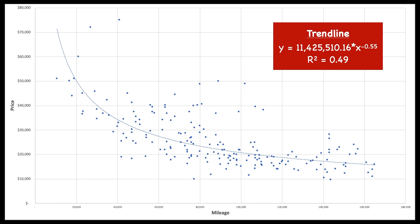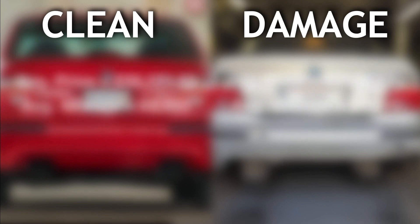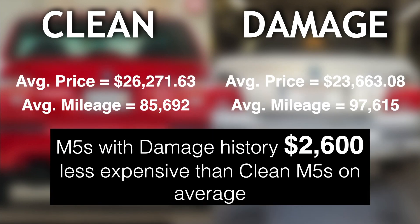When considering the practicality of this super sedan, finding low mileage examples is proving to be increasingly more difficult, but that doesn't mean you should shy away from higher mileage E39s that come with a solid service history. M5s with a clean accident history sold for about $2,600 more on average than cars with reported damage. Our data set supports the assertion that an imperfect accident history isn't going to destroy the E39's value, so long as the necessary repairs were addressed comprehensively and everything else with the car shows legitimate care.